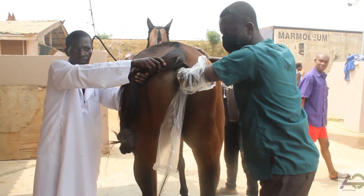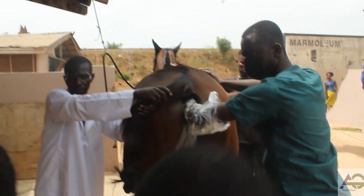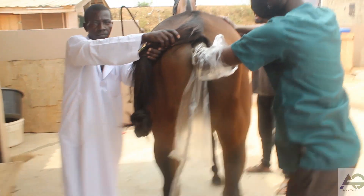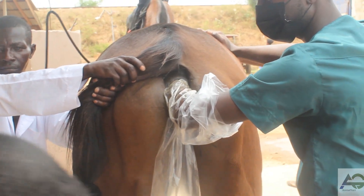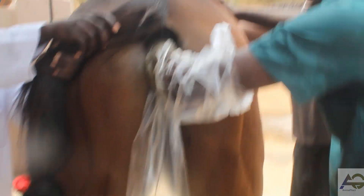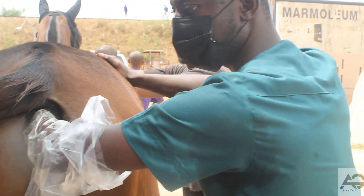These veterinarians are not afraid to get their hands dirty and go the extra mile to save an animal's life, and the results can be truly amazing. That's it for today's episode of Animal Track's most fascinating stories. Join us next time for more incredible tales from the world of veterinary medicine and animal care.